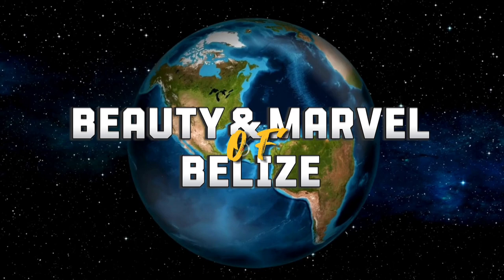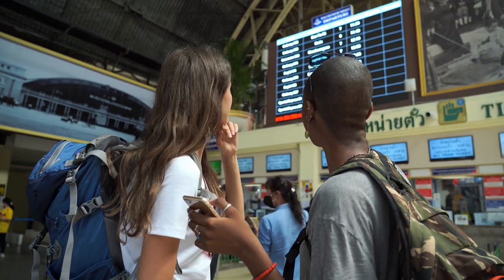Today, we're delving into the beauty and marvels of Belize, a hidden gem in Central America that is eagerly waiting to be discovered. In this comprehensive travel guide to Belize, I'll provide valuable travel information to help you plan your trip, including top destinations to visit and must-do activities.